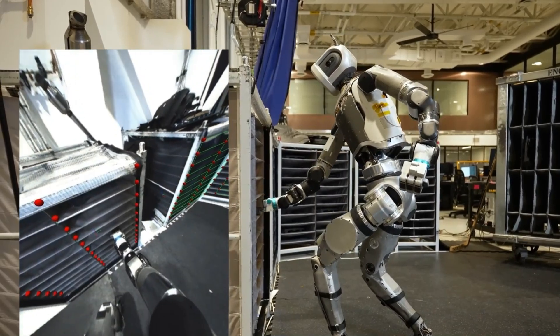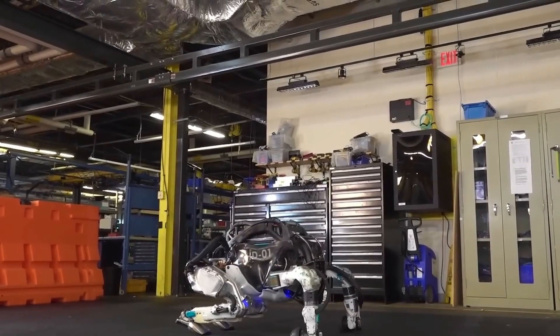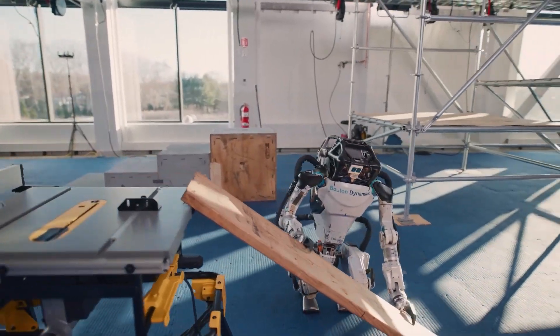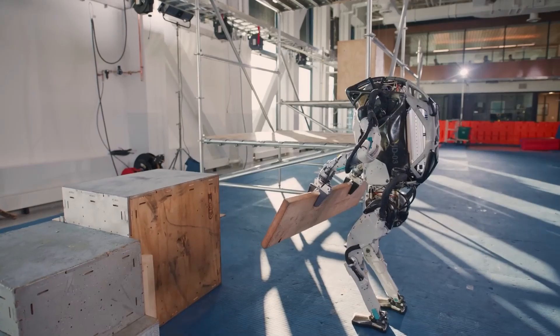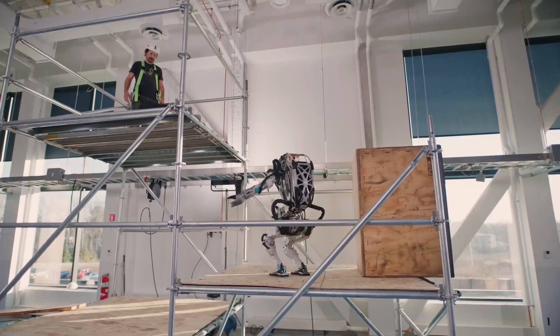Recent advancements have seen Atlas achieve greater levels of autonomy. Through reinforcement learning and machine learning vision models, the robot can adapt to changing conditions without human intervention. This autonomy is showcased in scenarios where Atlas performs tasks such as sorting objects in a simulated factory environment, demonstrating its capability to handle complex motions and respond to real-time environmental feedback.